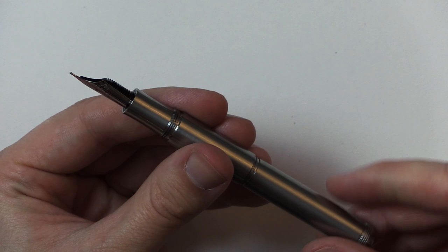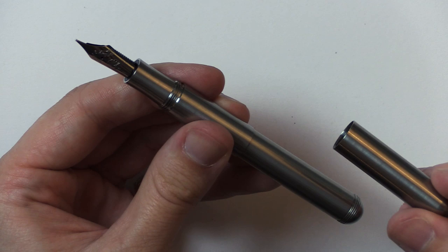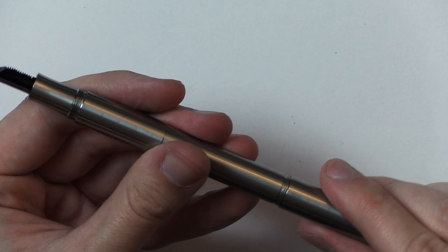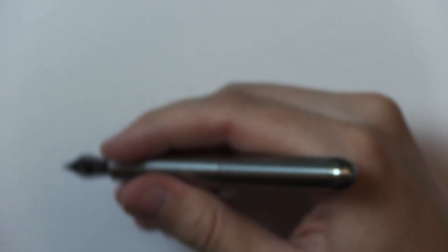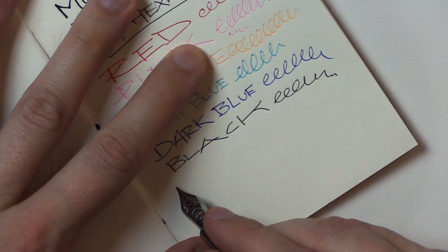Here's the lid — which does the ultimate form of posting, which is screwing on the back. That's a well-posted pen right there. Nice and long, not too heavy. It's definitely got some weight to it, but it's not overpowering. You can always choose not to post it, and it feels okay like that too — it's not too short. Kaweco pen.